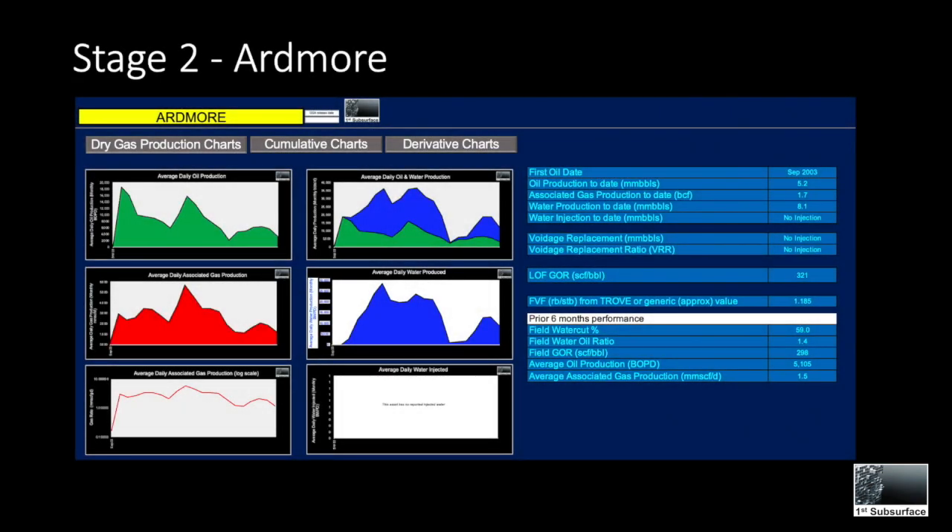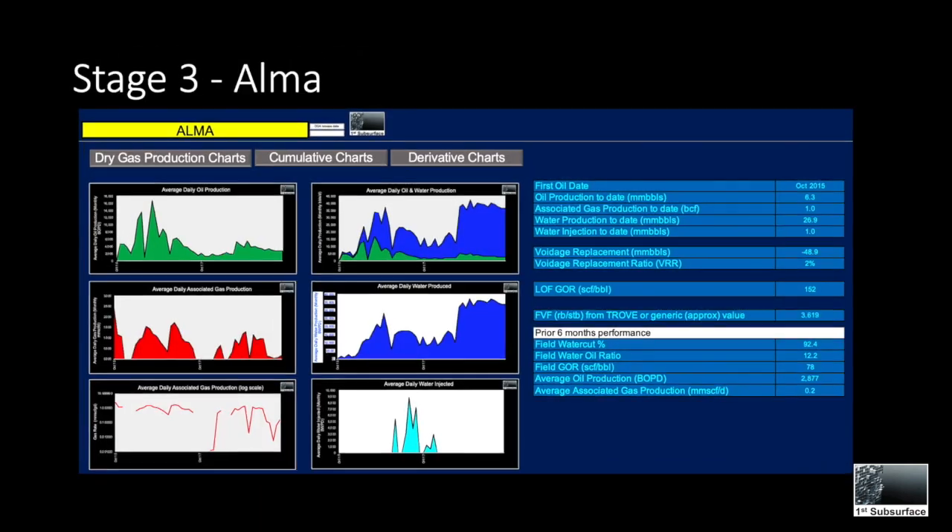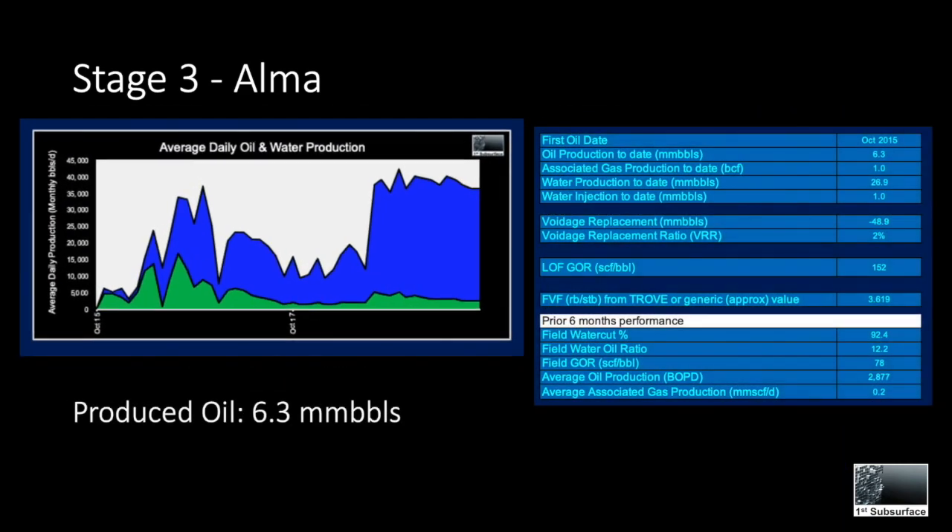Stage two, known as Ardmore, was only on production for around two years, with first oil in 2003. It produced a total of 5.2 million barrels of oil, 1.7 BCF of associated gas, and 8.1 million barrels of water.